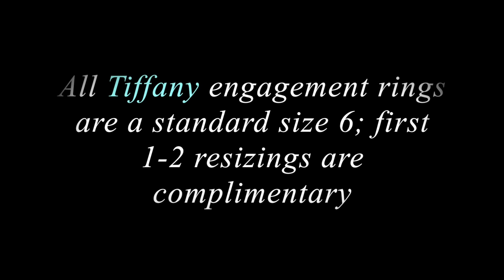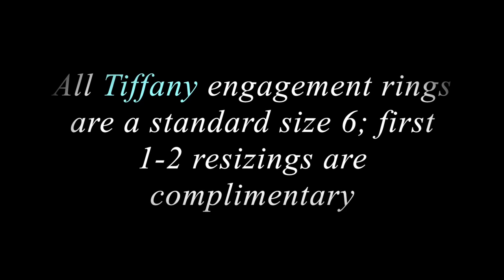The first one to two resizings are complimentary — I believe the second one is complimentary as well if it's within a reasonable time period that your finger size changes. Behind here is the Tiffany & Co full lifetime warranty, with various bullet points. This warranty is intended for use in the United States, so of course every country likely has their own particular warranty.